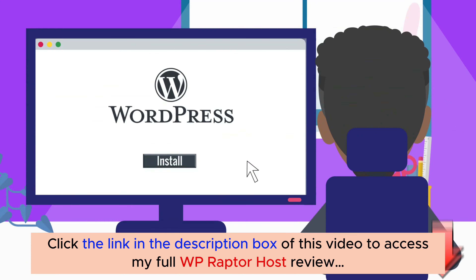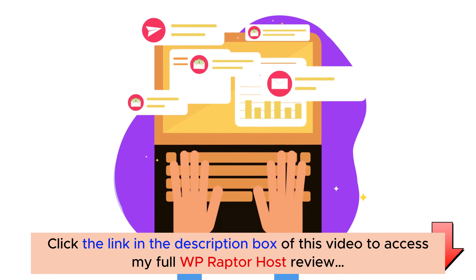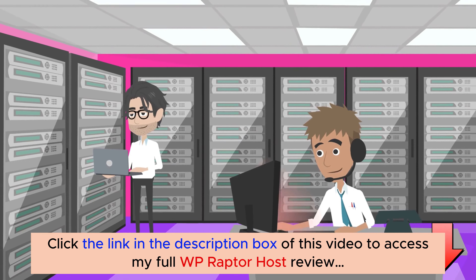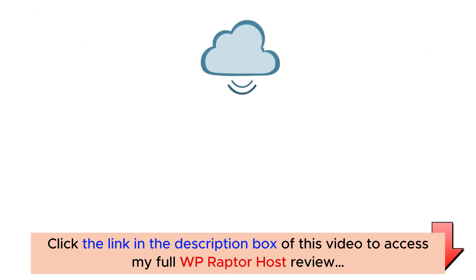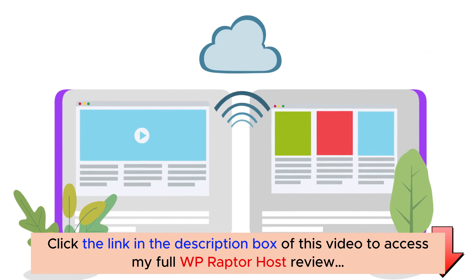One-click WordPress installation. Unlimited bandwidth and unlimited personalized emails. 100% uptime and automated daily backup.